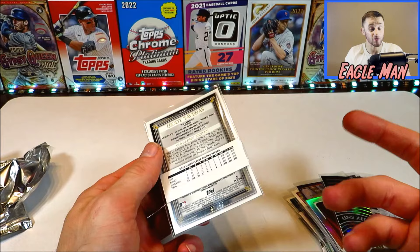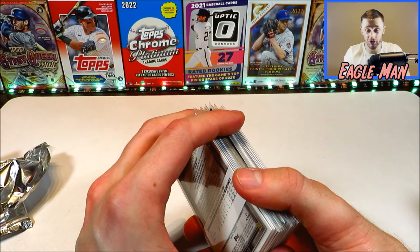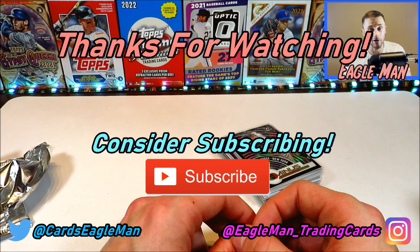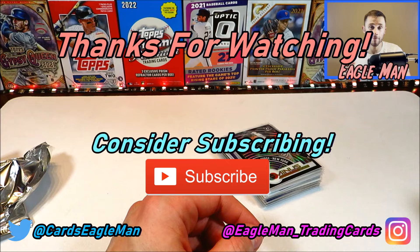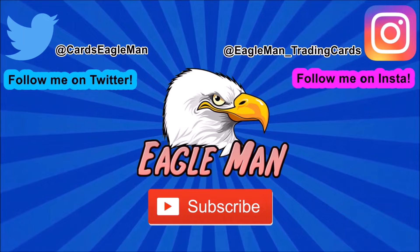This one is technically our lowest numbered card and our only hit from the video, which is kind of disappointing — opening up 100 packs and only pulling one autograph. But still, tons of fun doing this. I think I should do more of these videos opening 100 plus packs. Really appreciate you guys tuning in. If you enjoyed it, please like and subscribe for more videos to come. This has been Eagle Man — I'll see you guys next time.